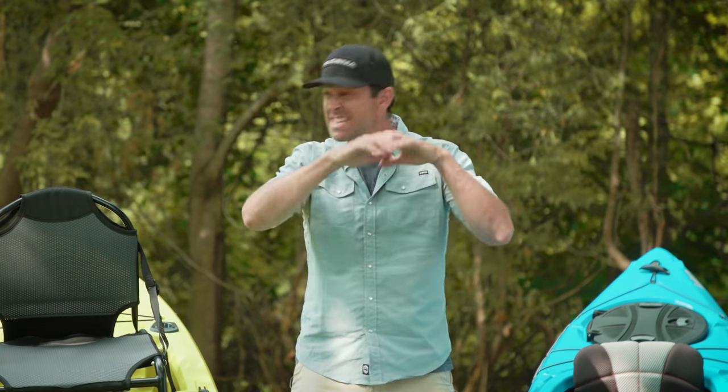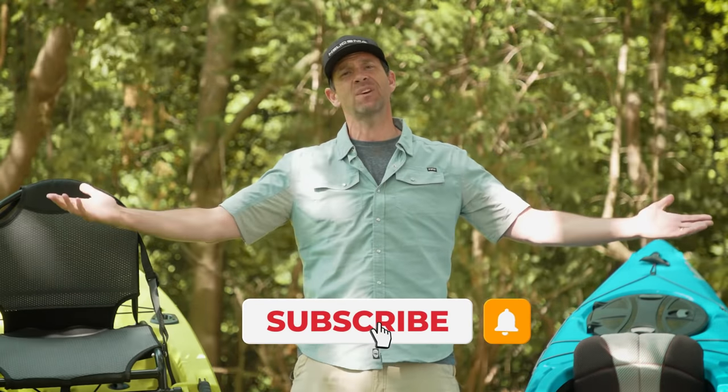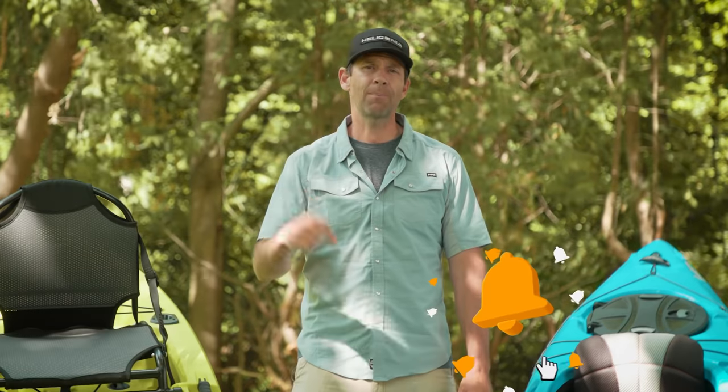Well, there you have it — a full video that hopefully presented the case for both kayaks and gave you the questions to ask yourself to figure out what the right boat for you is. Until next time, I'm Ken Whiting with Paddle TV. Please subscribe if you haven't already, give it a thumbs up if you liked this video, leave a comment below, tell me any other videos you want to see, and stay tuned — we've got lots more gear reviews, tips, and paddling adventures coming your way.